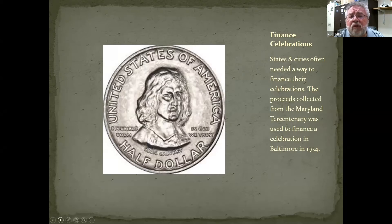Another reason for commemorative coins in the classic series was to pay for celebrations in and outside of expositions. States and cities often needed a way to finance their celebrations. The proceeds collected from the Maryland tercentenary were used to finance a celebration in Baltimore in 1934. You can see Cecil Calvert on the coin — this was a half dollar to commemorate Calvert and the 300th anniversary of Maryland, used to pay for the parade and celebrations that took place in Maryland at the time.